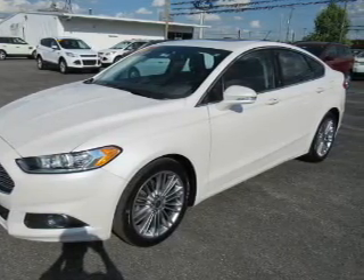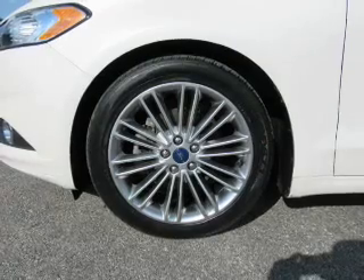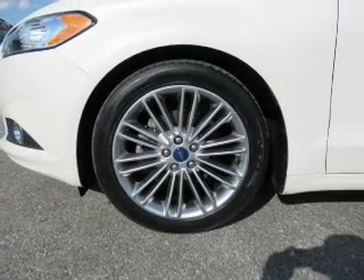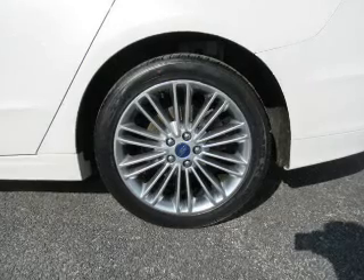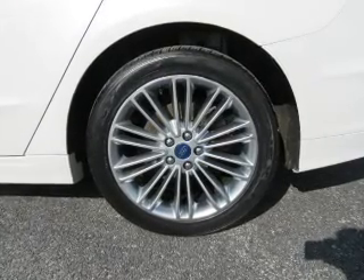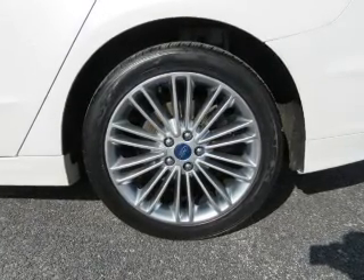Child safety locks. Rest easy knowing this vehicle comes with a Carfax Vehicle History Report from Carfax, the most trusted provider of vehicle history information. Let us put you in the driver's seat today. Call or click to contact us.